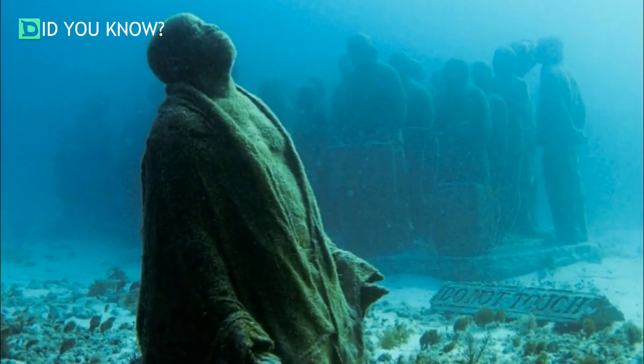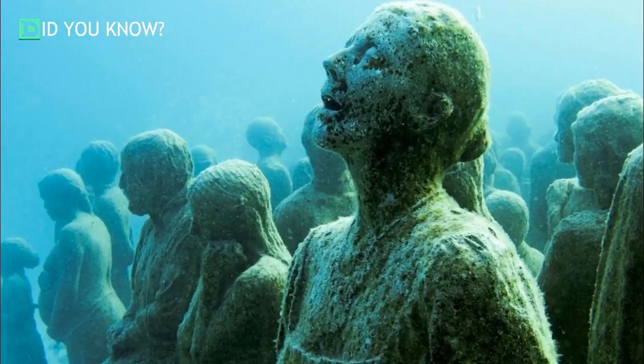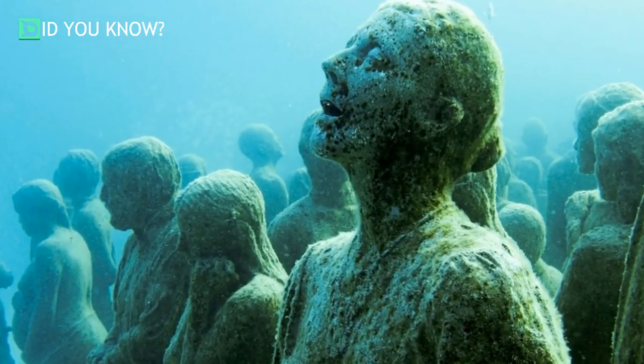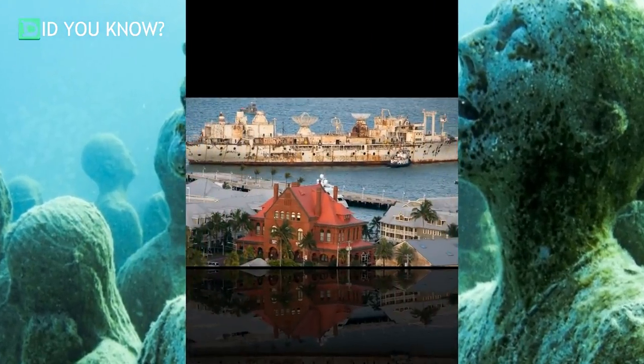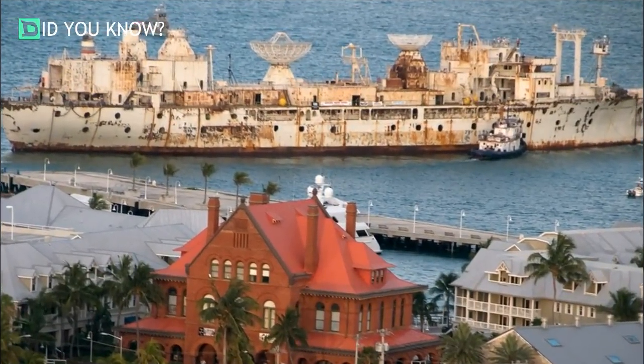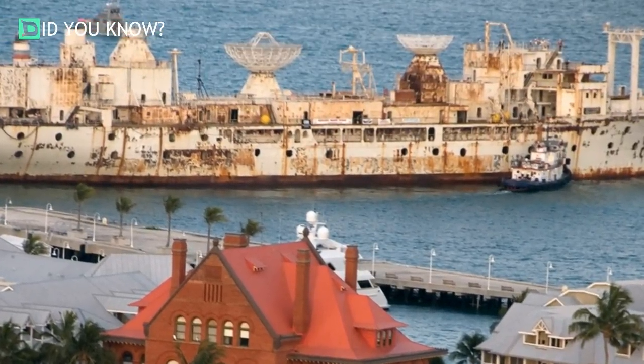This is called the Silent Evolution by artist Jason de Caires Taylor. Taylor used material that encourages coral growth. This is being towed off the coast of Key West to become an artificial reef for the Florida Keys.